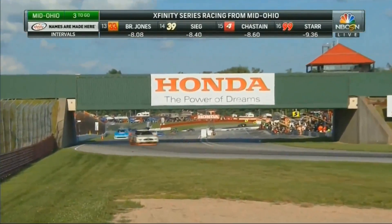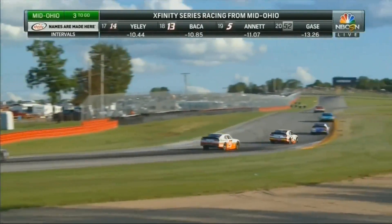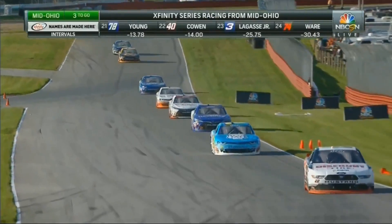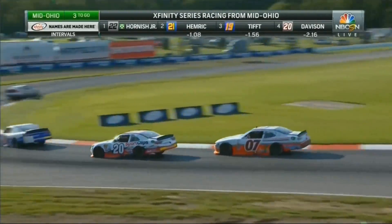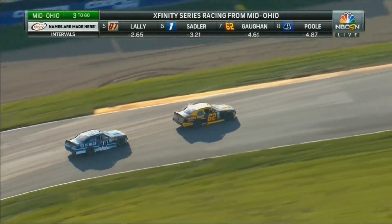Three to go now for Sam Hornish. Brennan Gordon, by the way, back to seventh in the 62 after that off-road excursion. I don't know how he saved that race car and didn't crash, but he did an outstanding job. It might be his off-road truck upbringing. Here's Lally again with a look on Davison. He's now getting pressure from the 48 of Brennan Poole — that's for seventh.